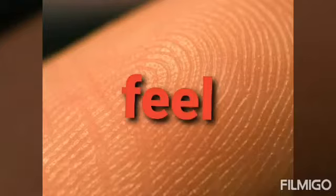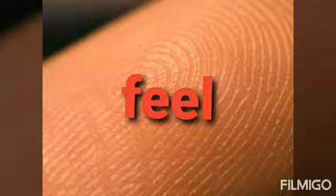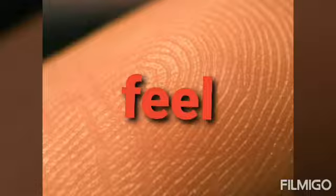Our skin covers our entire body. It helps us to feel hot, cold, soft or hard things.